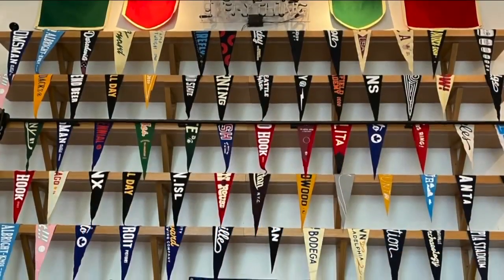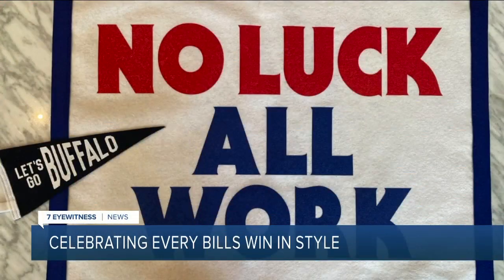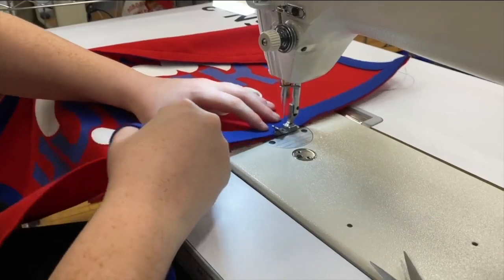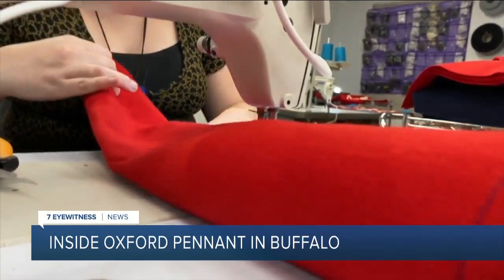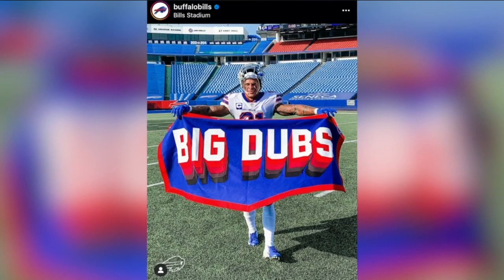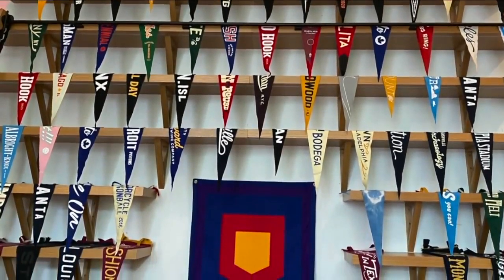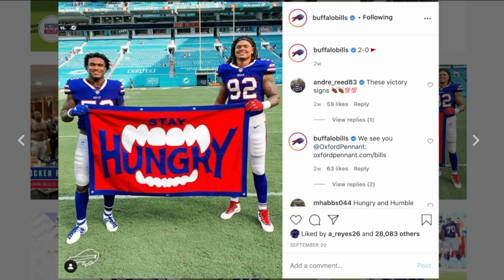As for all these wins, the Bills have a new way to celebrate in style. It's a creation of a local company with a little help from the Buffalo Bills. 7 Eyewitness News reporter Hannah Buehler tells us more about Oxford Pennant's game plan. Inside Oxford Pennant in Buffalo, it's a 4-and-0 feeling, and victory means more banners to show off. Oxford Pennant has partnered with the Bills to bring its vintage-inspired wool pennants and banners to the field — just like a money throw from Josh Allen straight into the player's hand.